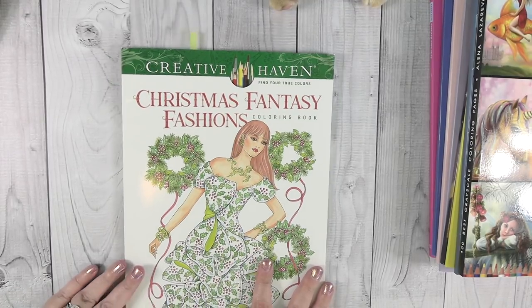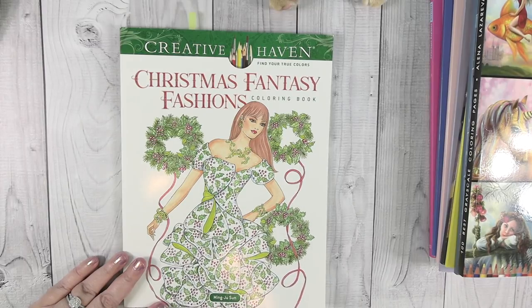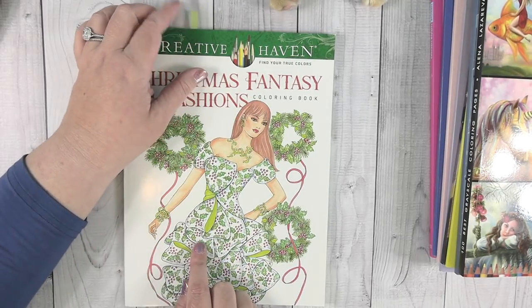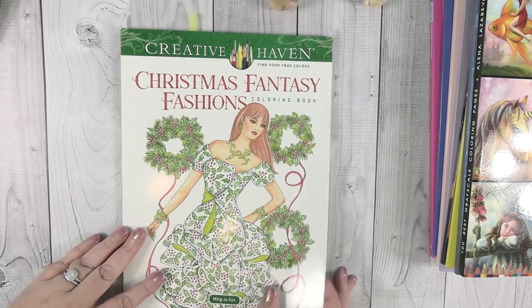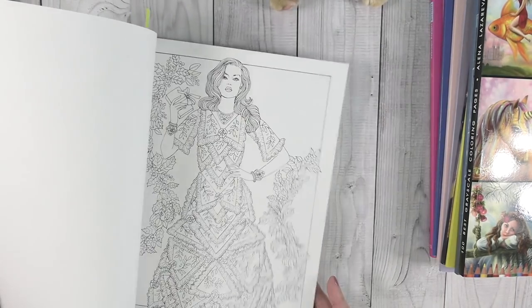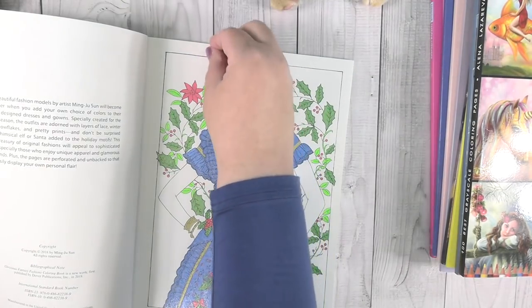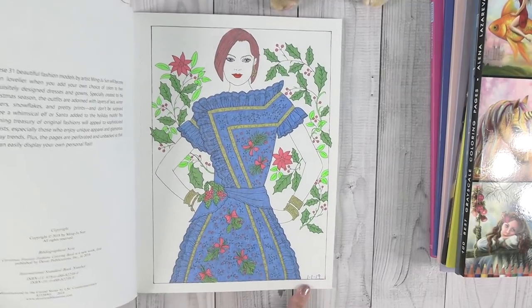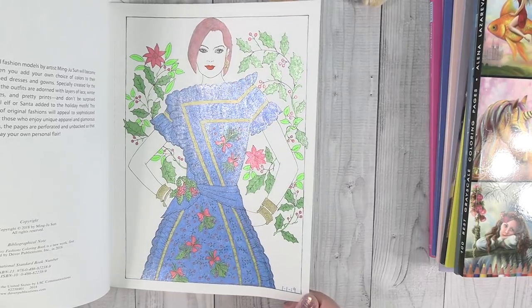So this is my Creative Haven Christmas Fantasy Fashion book by Minju Sun. I forgot I had this book until I was looking for all my little tabs signifying that I completed a page. This is the perfect time to pull this book back out because it's Christmasy fashions. The one I completed is right here, and I completed this January 1st of 2019 - so that was a while ago.